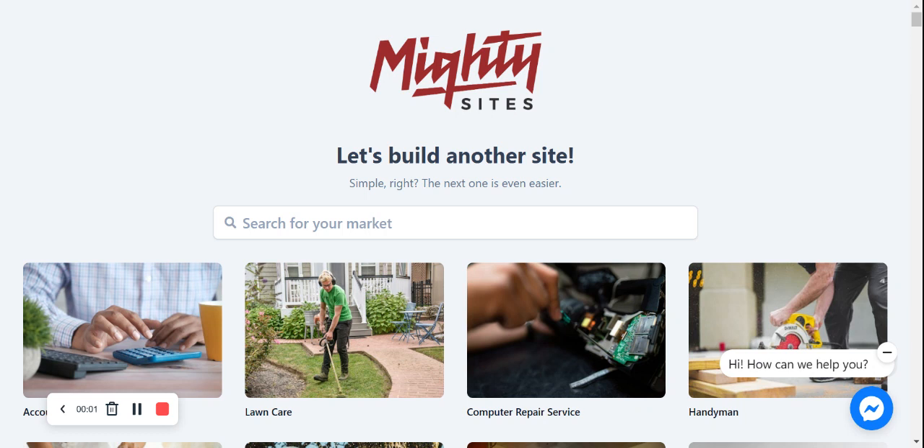Hi everyone, welcome to the Maltisites YouTube channel. In this video today I'm going to be walking you through the process on the Maltisites platform to build a website for your plant nursery. If you aren't familiar with Maltisites, it's the easiest way to build a one-page website for your small business. It's only $9 a month and there is a free trial available for seven days, no credit card needed. Click on the link below this video, sign up for the free trial and give it a go.